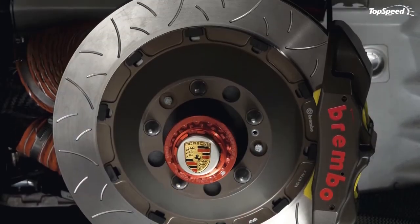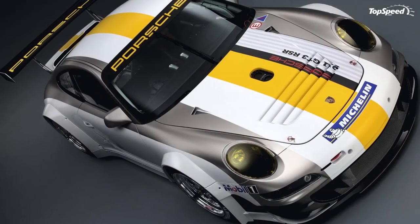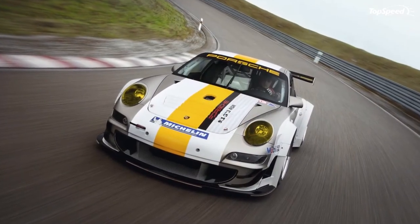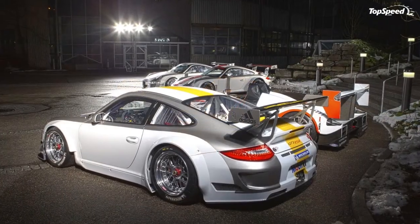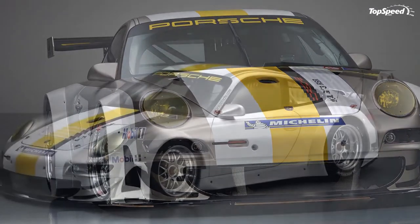Body: monocoque body, basis GT3 RS, hot-galvanized steel, aerodynamically optimized front end with front spoiler, aerodynamically optimized front underfloor, adjustable rear wing, 90-liter FT3 safety fuel tank with fast-filling function, air jack, welded-in safety cage, race seat (driver's side only) with flame-retardant upholstery, six-point seat belt adapted for use with the HANS head and neck support, electric fire extinguishing system.